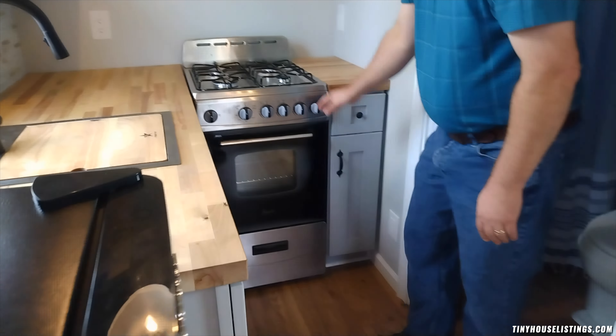We have a cabinet to the side with three drawers — they are soft close drawers, one small and two large. Underneath the sink we have a custom cabinet with a sliding door, a shelf in the back, and some open space for storage. We have a stove that runs on propane; the propane tank is on the front of the house. It has an oven, an under drawer, and four burners. To the right of the stove we have another small cabinet with a soft close door and a shelf in the back.